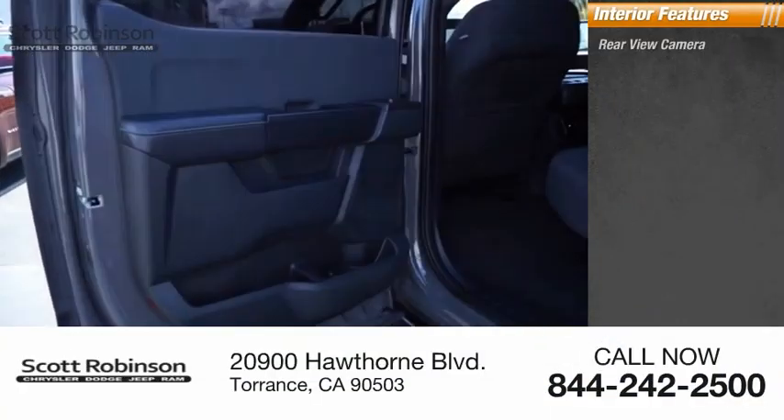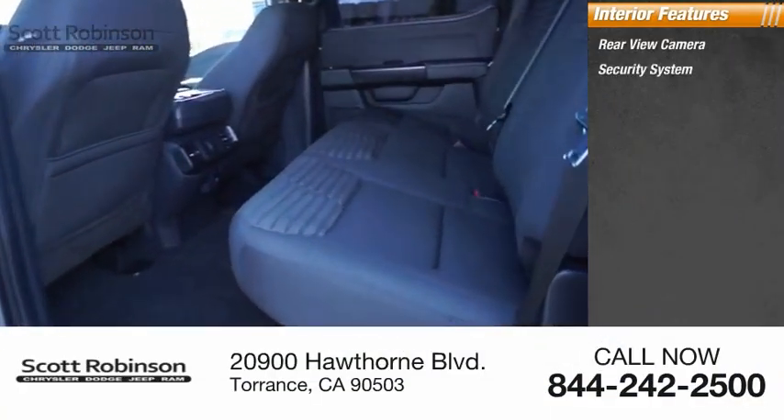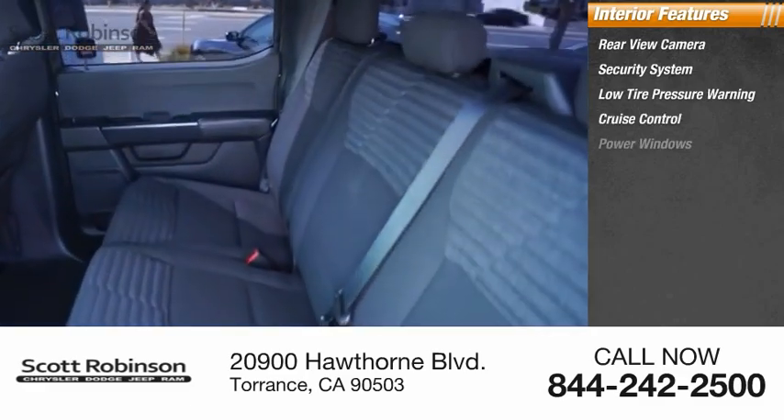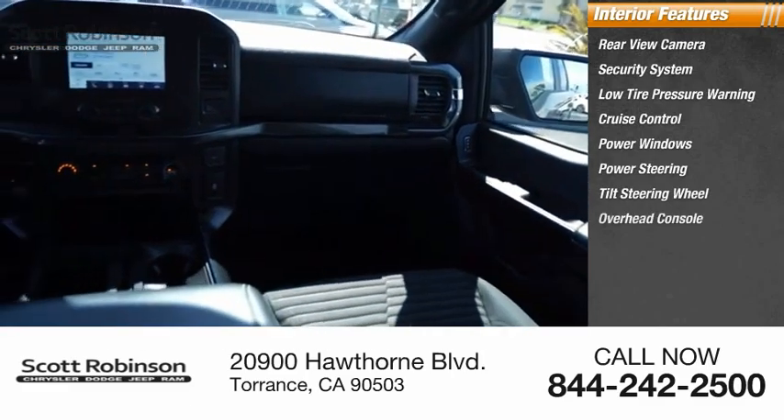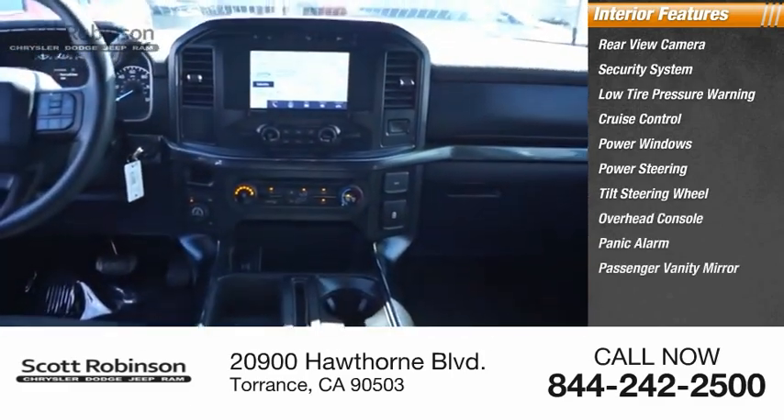Inside you'll find a rear view camera, security system, low tire pressure warning, cruise control, power windows, power steering, tilt steering wheel, overhead console, panic alarm, and passenger vanity mirror.